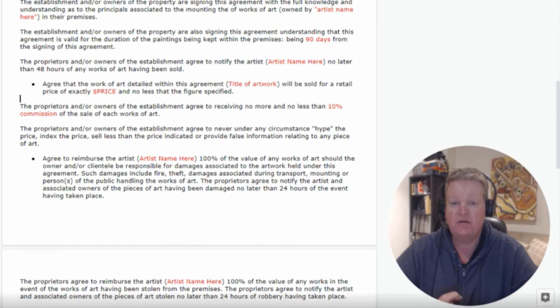The owners of the establishment agree to never under any circumstance hype the price, inflate the price, sell less than the indicated price, or provide false information relating to any piece of art. You want to establish an agreed range in terms of pricing. You may decide to allow them to discount as an incentive — generally I don't really endorse discounting your work, but it depends on your circumstances. You don't want them over-hyping or inflating the price and running away with extra margin you don't know about — that comes down to good communication.